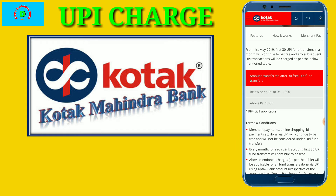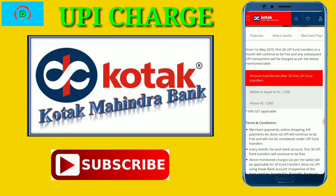I will tell you why I am making this video — because the bank account is very large, and in this time it is important to know about UPI charges.